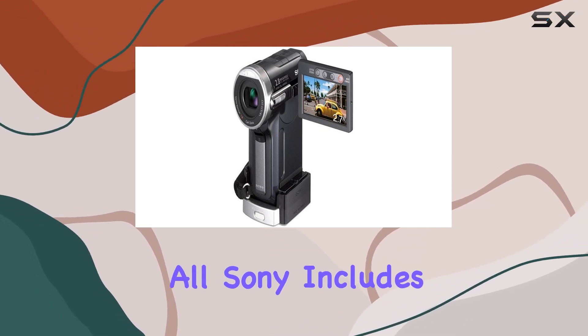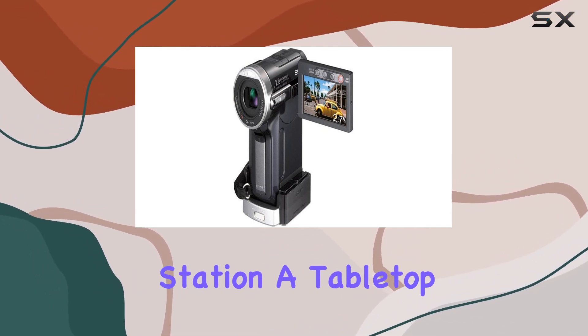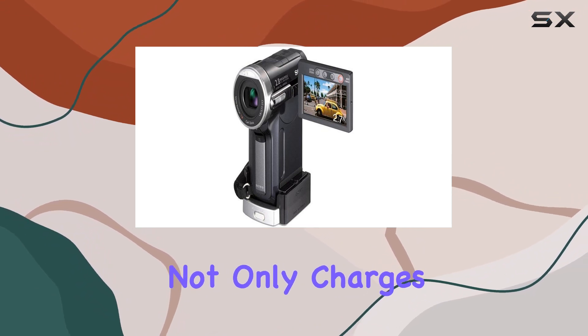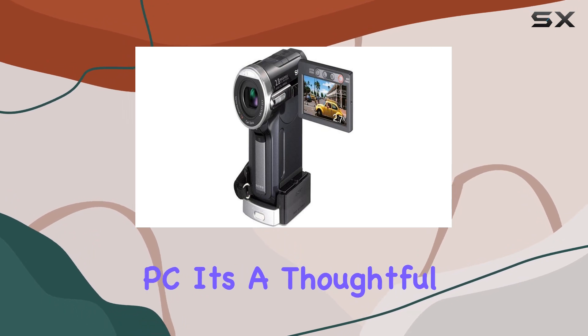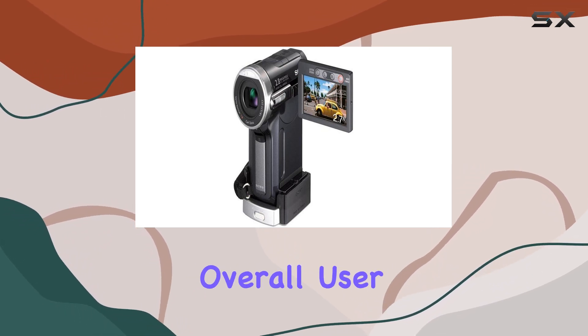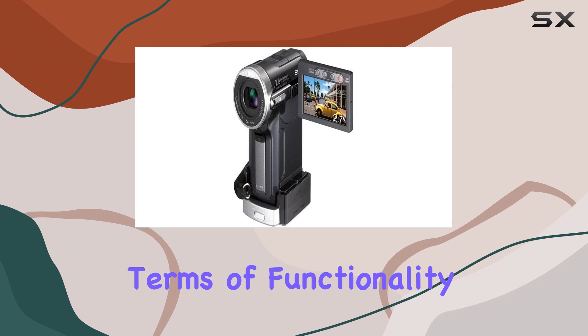Sony includes the Handycam Station, a tabletop cradle that not only charges your camcorder but also facilitates quick and easy connections to your TV or PC. It's a thoughtful addition that enhances the overall user experience in terms of functionality.